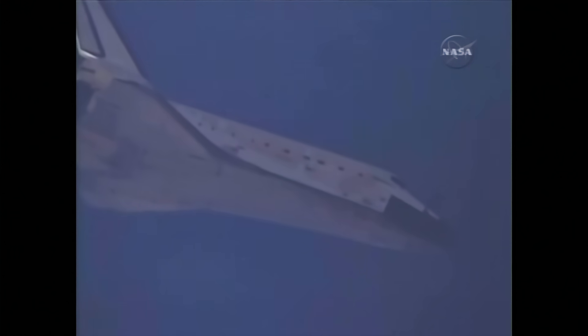All continuing to look good on board Discovery as it makes its way home. 68 miles to go. Currently 3 miles in altitude and traveling 420 miles per hour. Discovery, you are on at the 90.